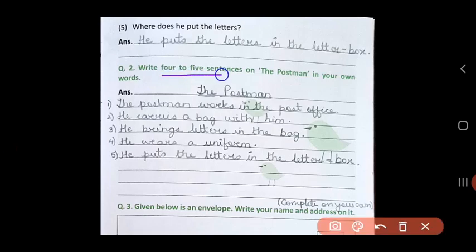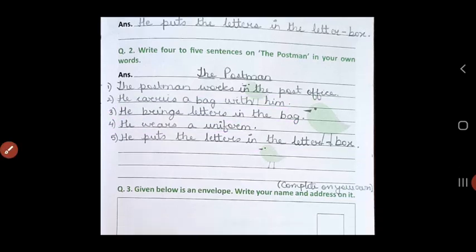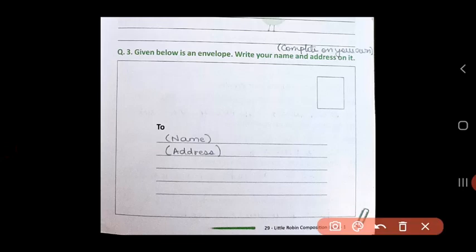In Question 2, you have to write 4 to 5 sentences on the postman in your own words. You can put the topic 'The Postman.' Now let's write our five sentences: The postman works in the post office. He carries a bag with him. He brings letters in the bag. He wears a uniform. And the last one: he puts the letters in the letterbox.